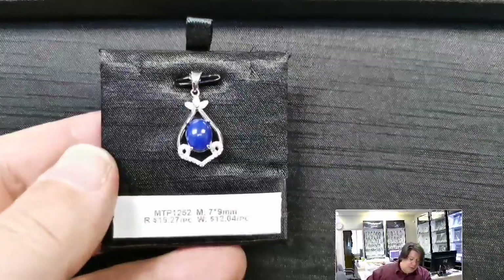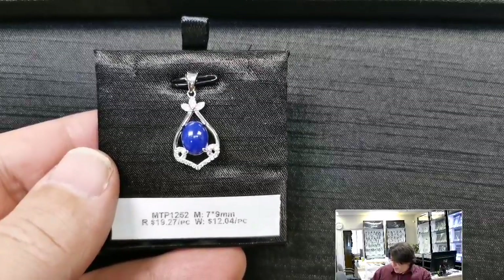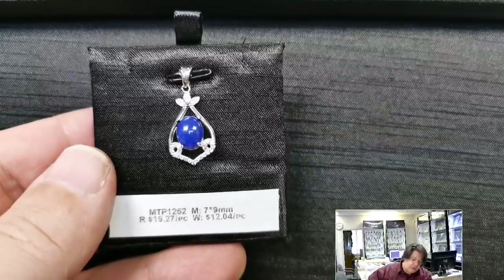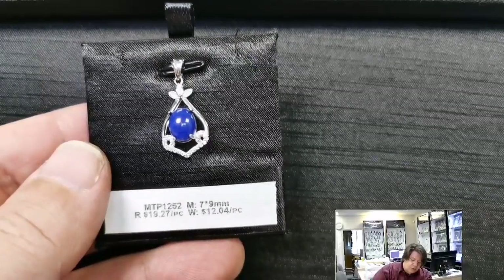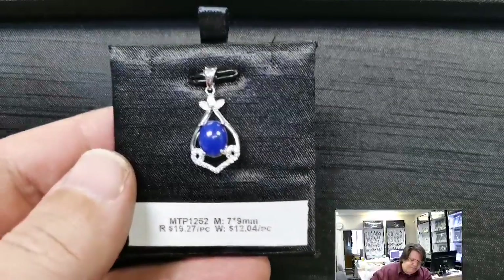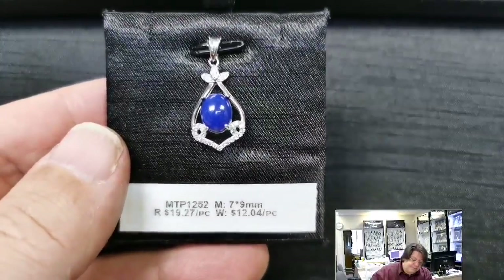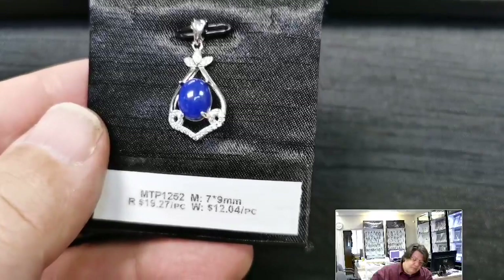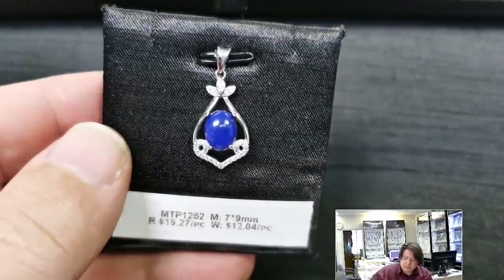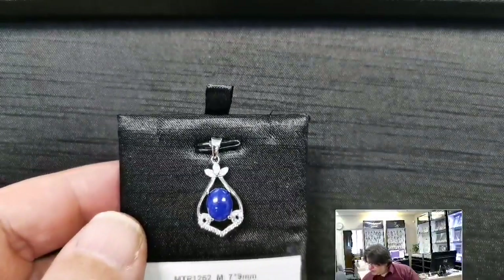MTP 1252 for a 7x9 millimeter oval cabochon or cut stone. Retail price $19.27, wholesale $12.04. A simple inverted drop frame with cubic zirconia accents on the bottom and leaves at the top — very simple, very cute.